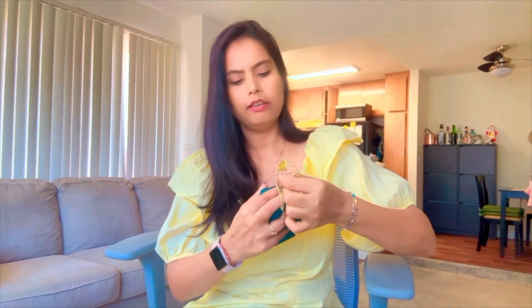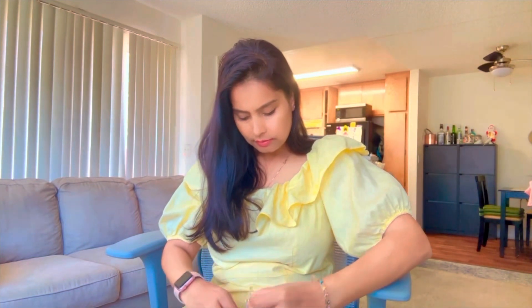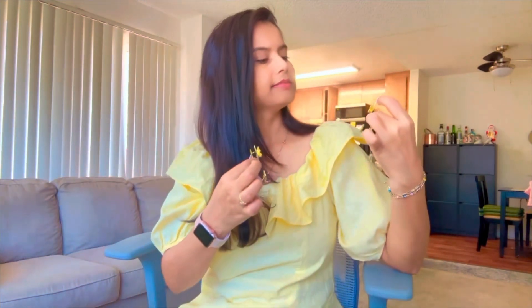This is a hanging earring, guys. See this type — it's a hanging one, it's very cute. I'm going to show you the earring — it's a butterfly design. It's very cute, it's a hanging one. Let me show you how it looks after wearing it.